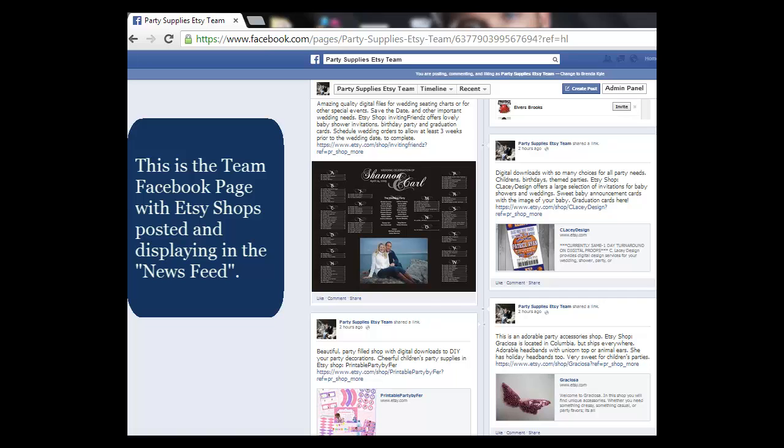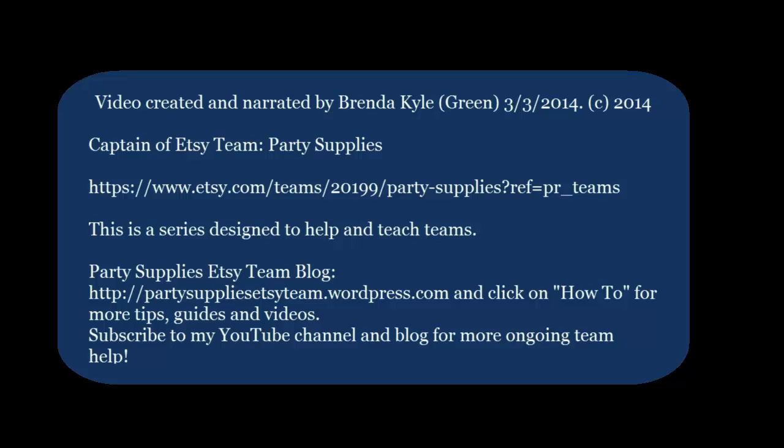This is the team Facebook page with Etsy shops posted displaying in the news feed — this is what it looks like when you post a shop there. We also have a team blog called Party Supplies Etsy Team on WordPress.com. Click on How-To to see additional tips, guides, videos, and more information that will help any team on Etsy. Thank you.